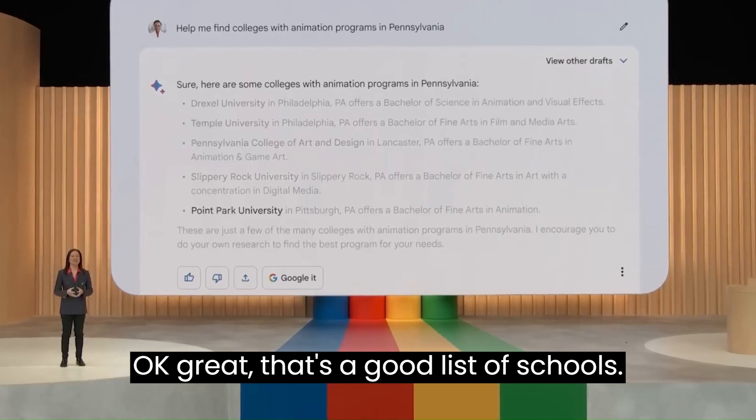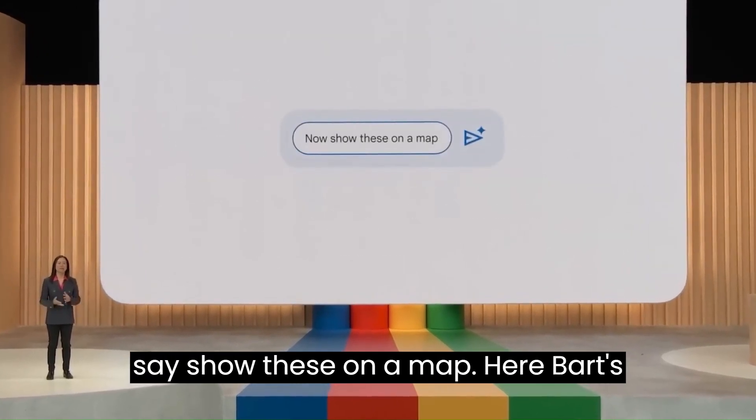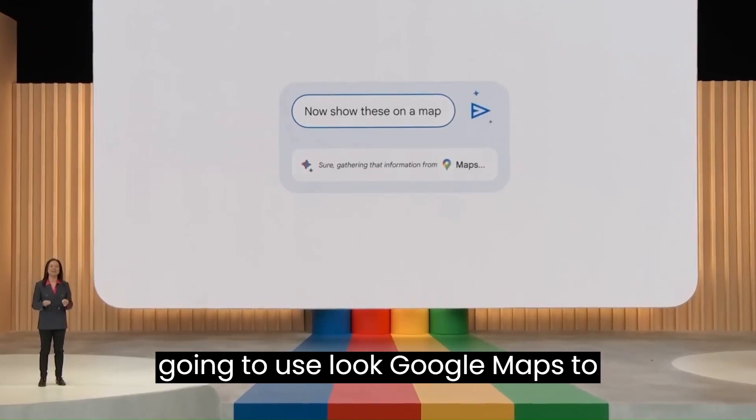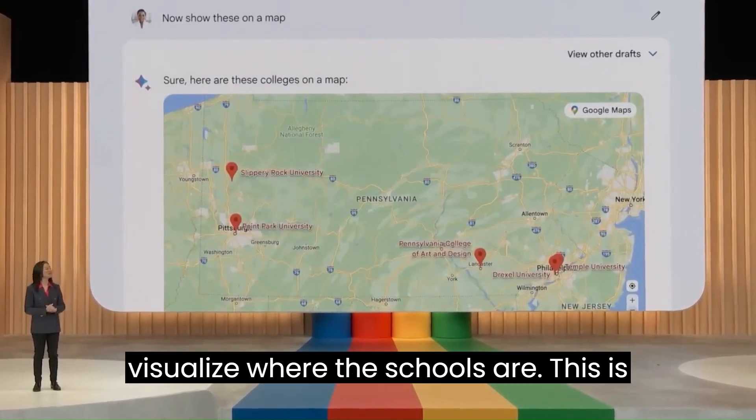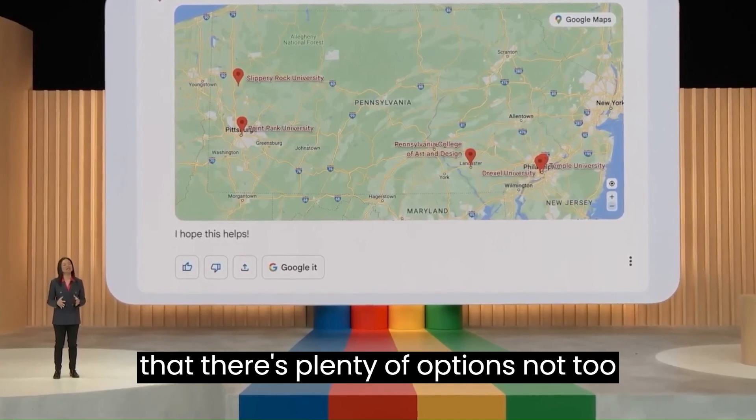That's a good list of schools. Now, to see where these are, you might say: show these on a map. Here, BARD is going to use Google Maps to visualize where the schools are. This is super helpful, and it's exciting to see that there are plenty of options not too far from home.